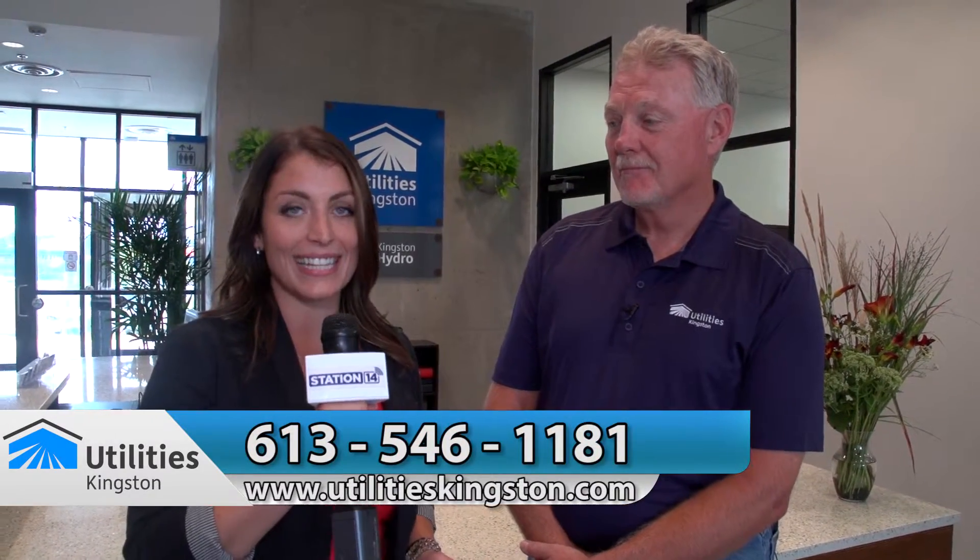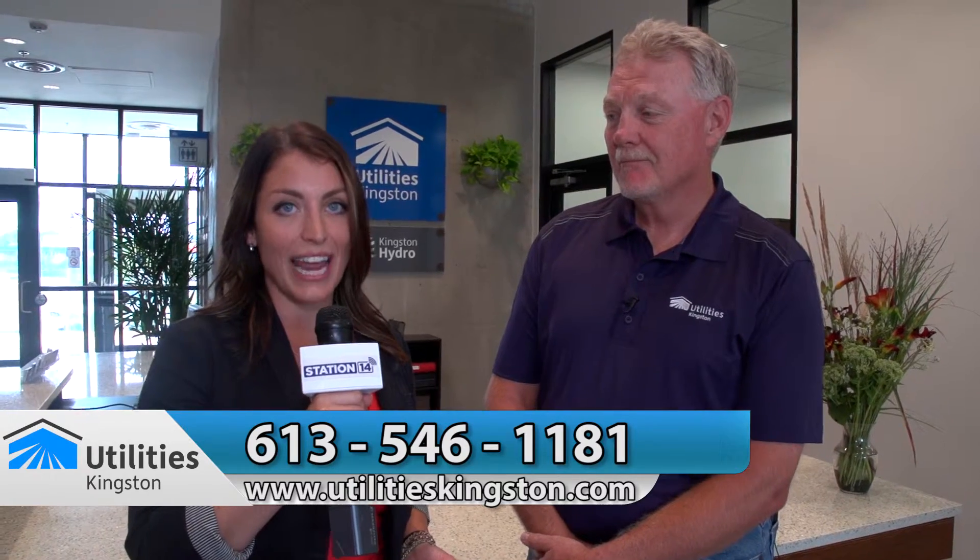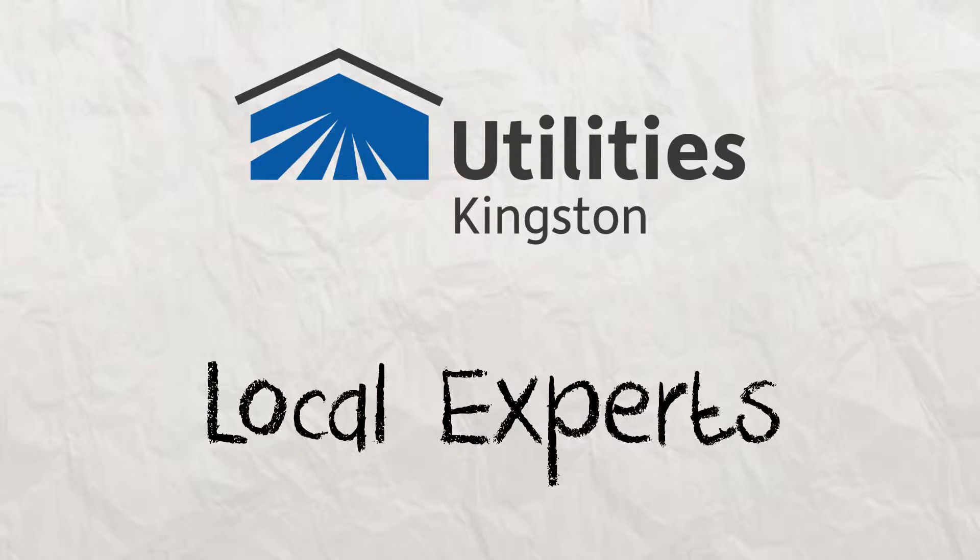So try to address the problem yourself first, and if not, call Utilities Kingston. If you have concerns with your water service, you can always call their 24-hour line at 613-546-1181, or learn more at utilitieskingston.com. Utilities Kingston — local services you can rely on.